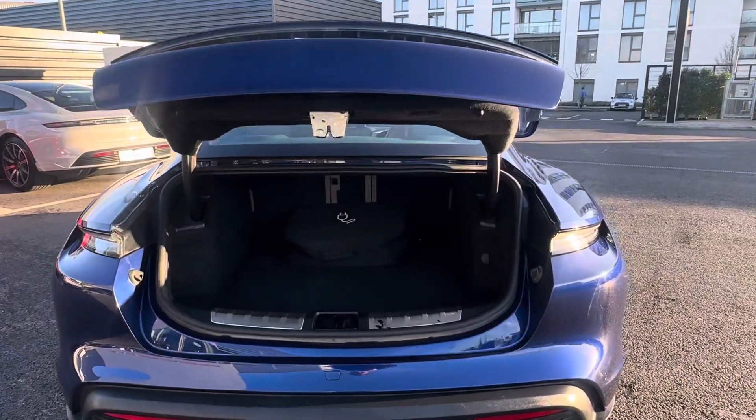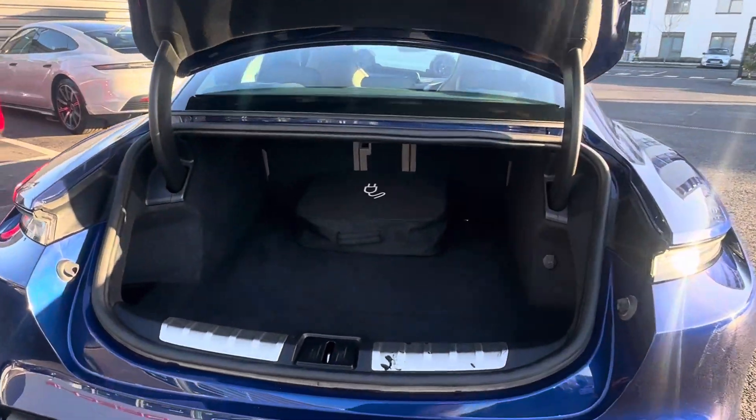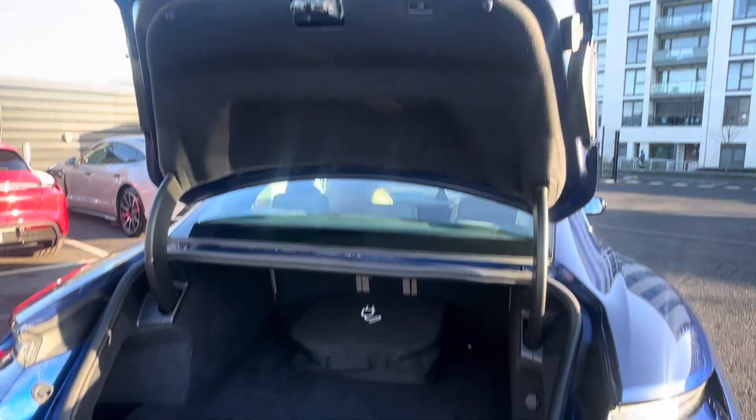Going towards the back, we have plenty of boot space — got a nice set of golf clubs in here, tennis rackets, or large shopping.